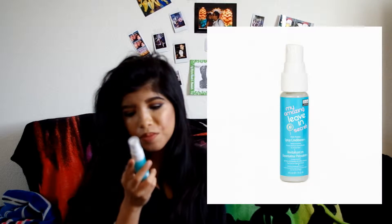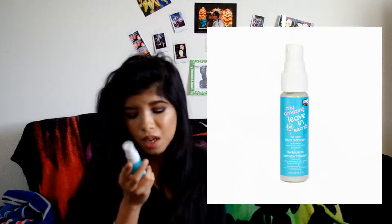The first thing I got was this amazing leave-in secret spray conditioner. I'll put a picture right here so you can see it up close. I don't want to spray it because I don't want to waste it, but let me take off the cap — oh, it smells really really good. I like it.